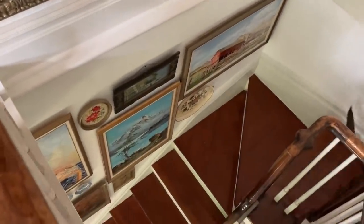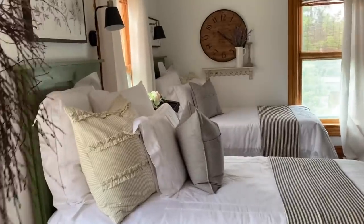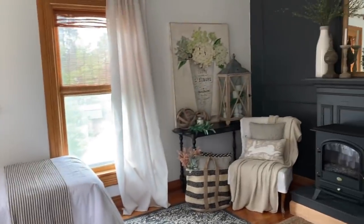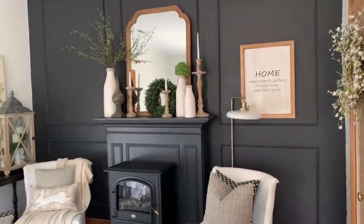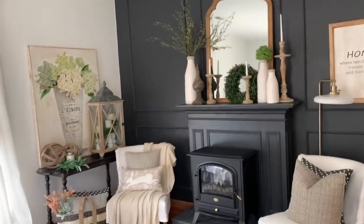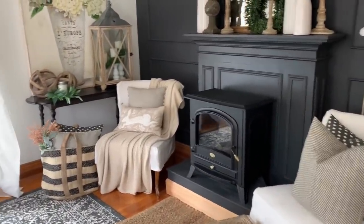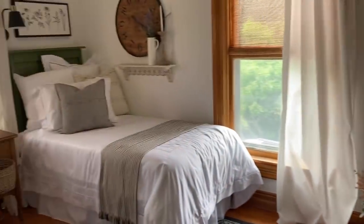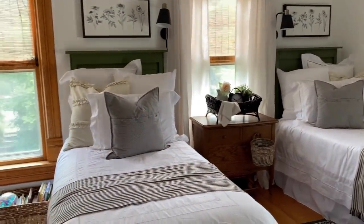That's Muzzy coming up to join me. Going into the guest room. I have two twin beds and my favorite wall — I love this black wall and the faux fireplace. It's just a little heater there in front.